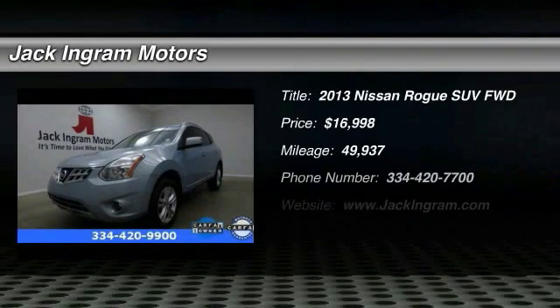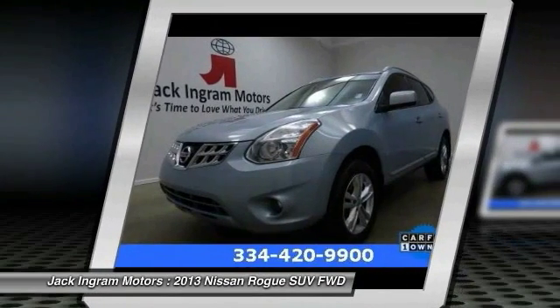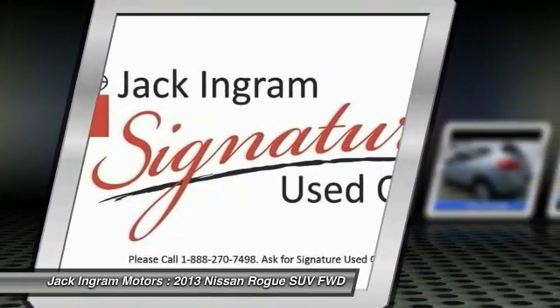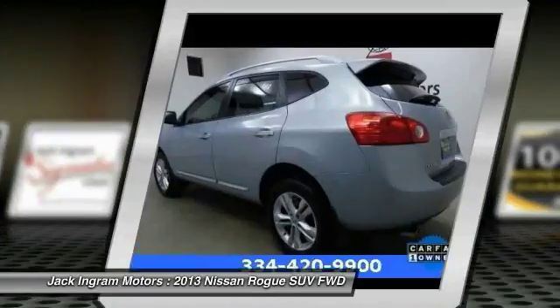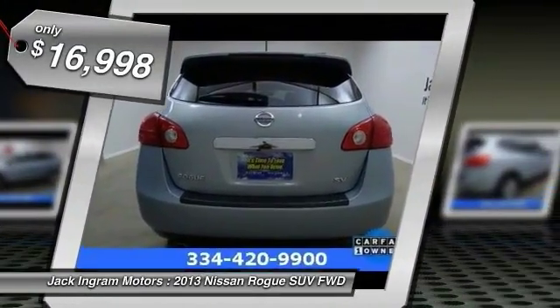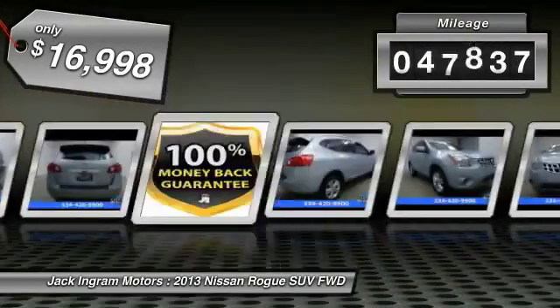The 2013 Rogue, the stylish Rogue, gets 27 miles per gallon and still boasts nearly 58 cubic feet of cargo space. With a 5-star side impact safety rating and intuitive all-wheel drive for confident handling, the Rogue is more than you expect and everything you deserve, and is priced below $20,000. This vehicle has less than 50,000 miles.